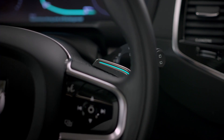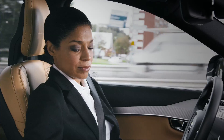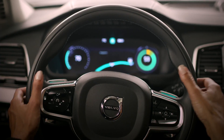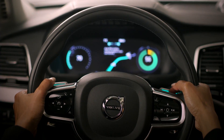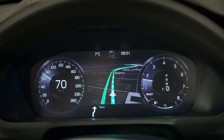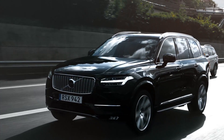When autonomous driving is no longer available, the driver is requested to take back the control and continue the journey. A countdown is displayed. If the driver, for any reason, doesn't use the paddles to regain control, the car will bring itself to a safe stop.